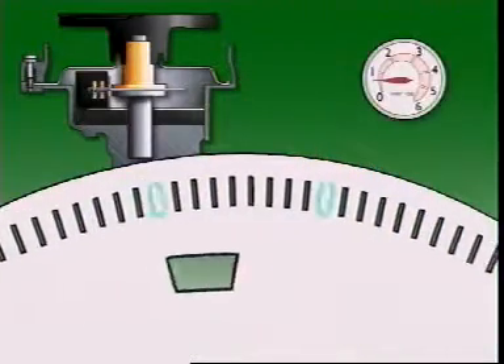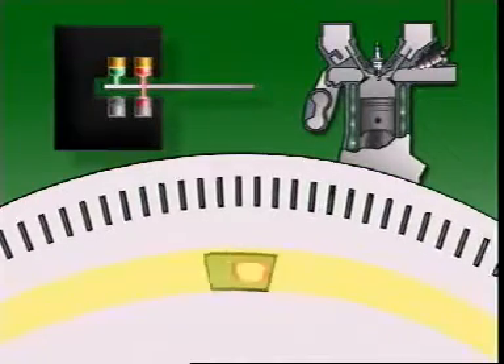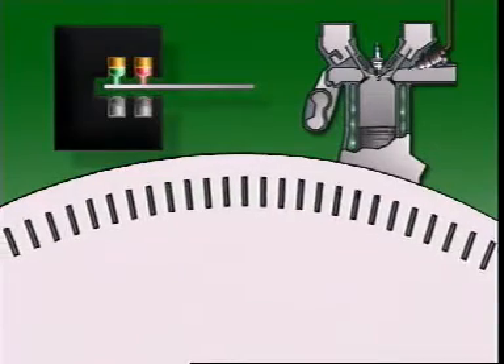The control unit uses the interruption of the light beam and the one degree slits to gauge engine RPM. It uses the interruption of the light beam and the signature slit to gauge the position of the number one piston. All of this data is used to keep close control of ignition timing and fuel injection.